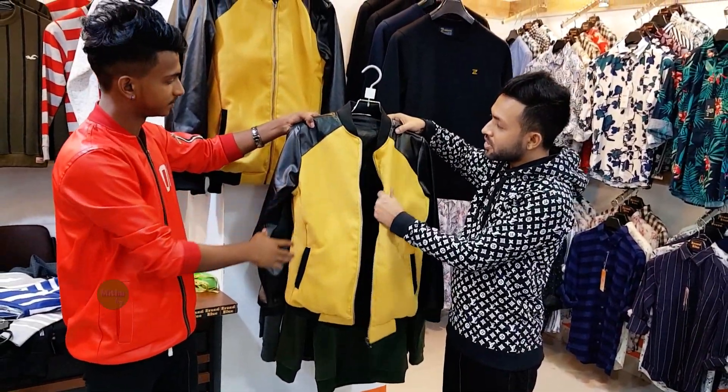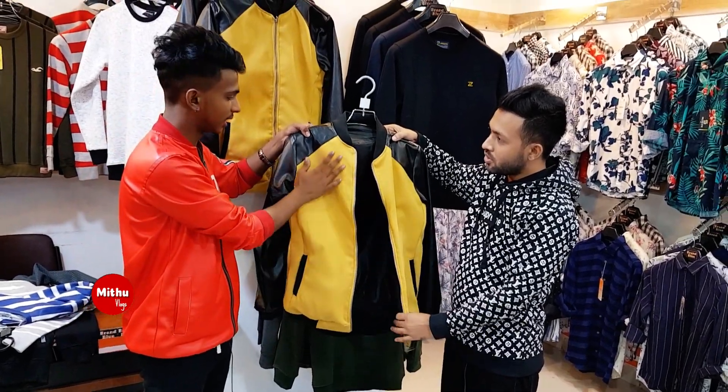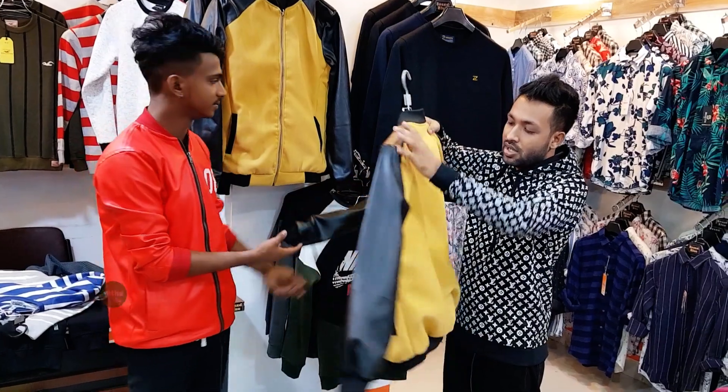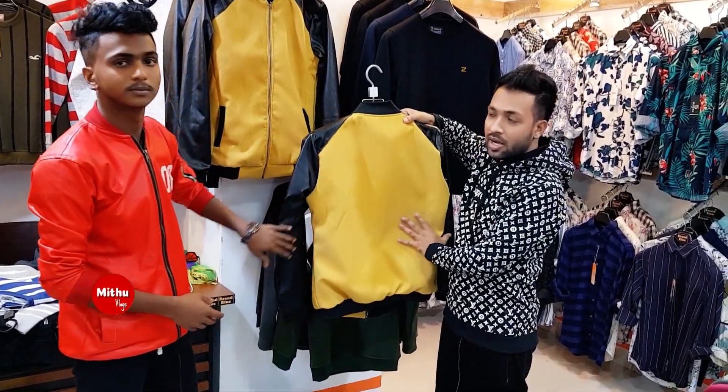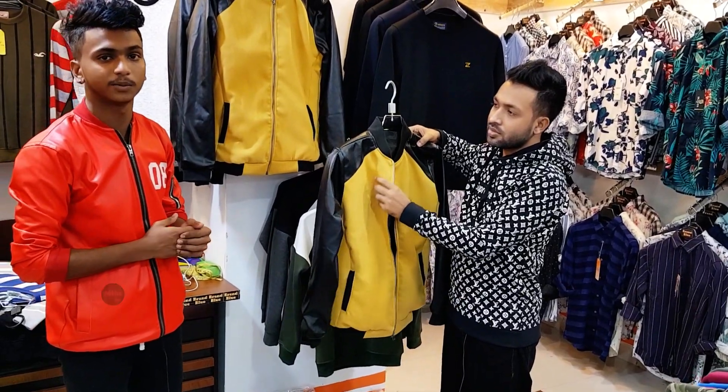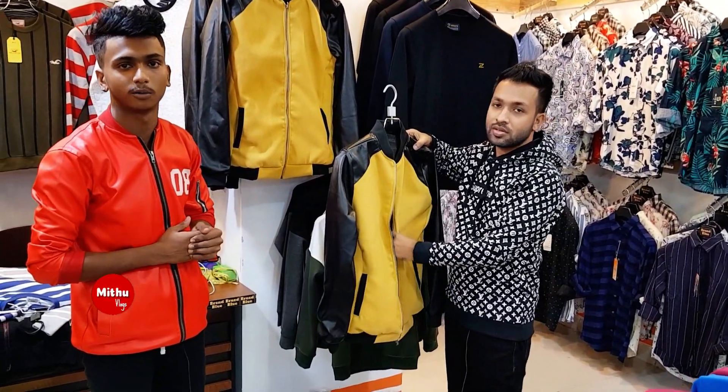What are these designs? It's the same. Original — it's not original, but it's artificial leather. Okay, and the back side... Is it the price of this? It's the price of this. Next.